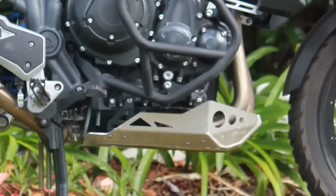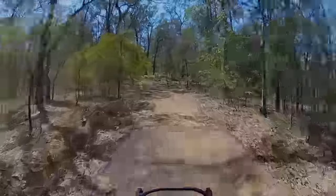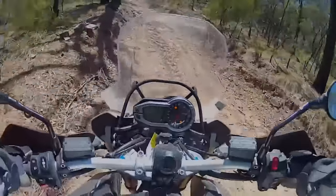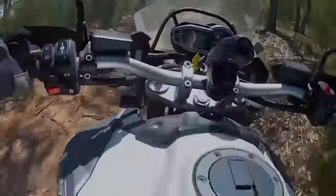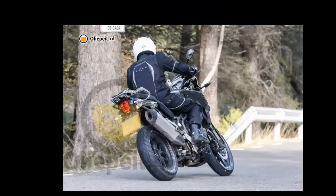The updated 1215cc triple Triumph was being tested alongside an R1200GS with BMW's electronic suspension adjustment. That could point to the Explorer getting the Triumph electronic suspension system currently found on the British manufacturer's big tourer.